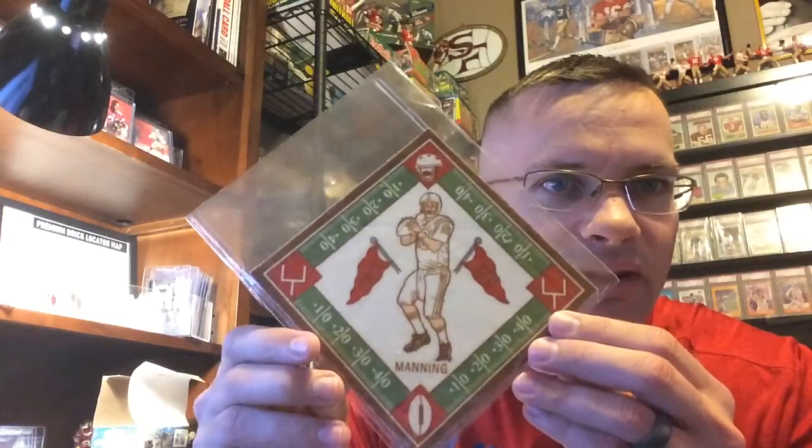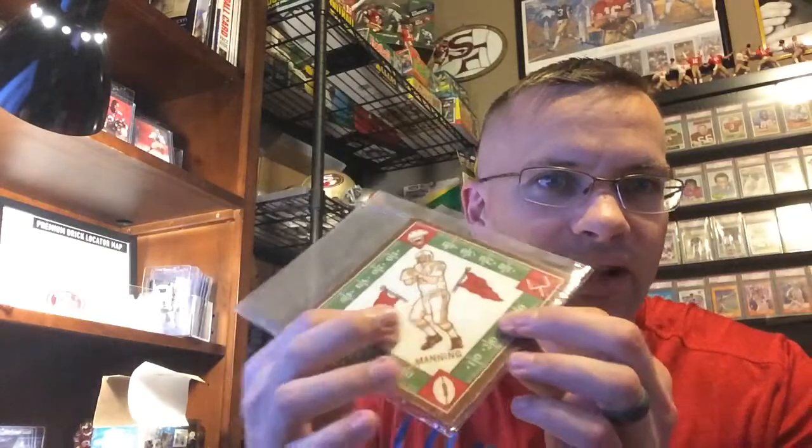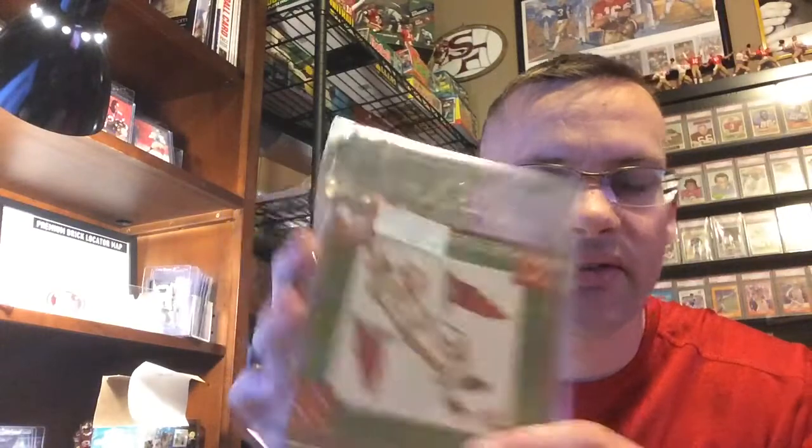It's got Peyton Manning on it and it's some sort of coaster-like thing, but on the reverse it has the Topps logo. I'm going to have to figure out what that is. A couple of magazines in here too.